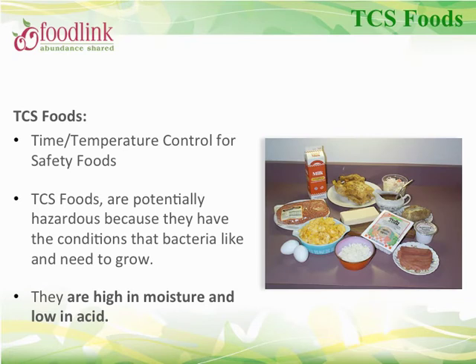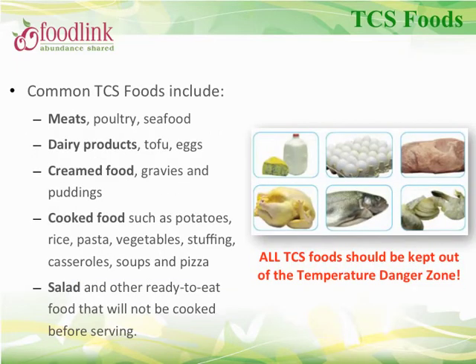TCS foods are foods that are most likely to become unsafe. Because pathogens grow well in these foods, they require time and temperature control for safety. Such foods are usually high in moisture and low in acidity. Examples of TCS foods include poultry, seafood, dairy products, baked potatoes, cooked rice and pastas, as well as ready-to-eat products such as salad.